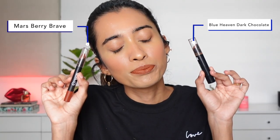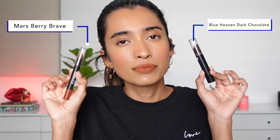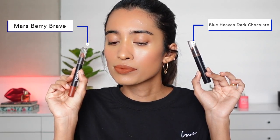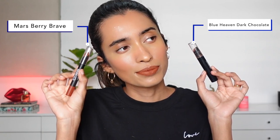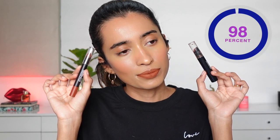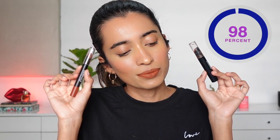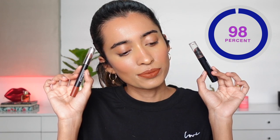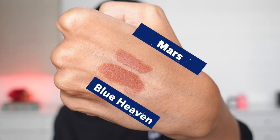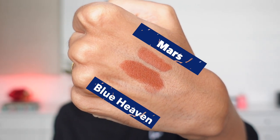The first one we're going to be duping is the Blue Heaven non-transfer lipstick in the shade Dark Chocolate, which was discontinued. A lot of you asked me to find a dupe for it, and the dupe is from Mars in the shade Berry Brave. The Mars lip crayon is a little bit lighter than Blue Heaven, but this is the closest I could get. The Mars one is more comfortable — the Blue Heaven can be a bit too drying — and it's transfer-proof and long-wearing as well.